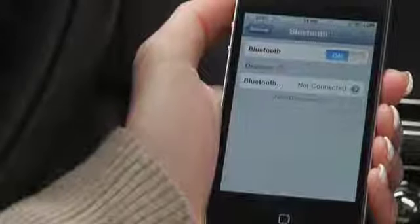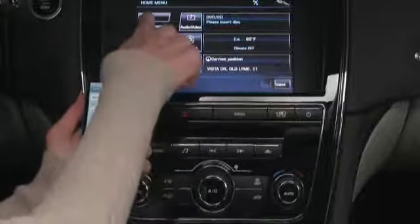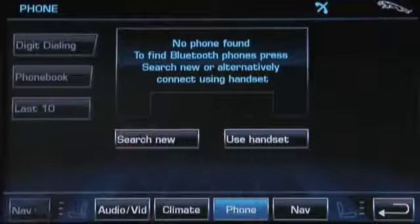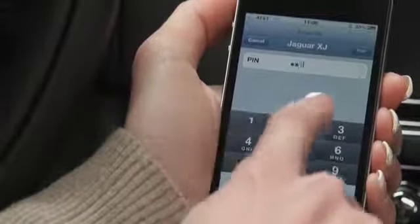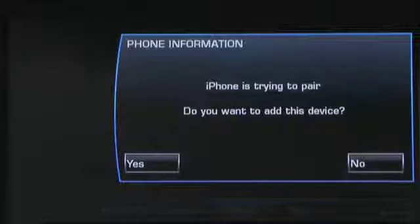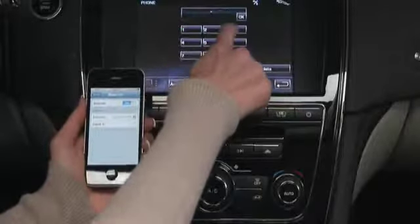First, make sure the Bluetooth is on. On the BlackBerry, press Search. On the touchscreen main menu, press Phone. When the menu appears, select Use Handset. On the phone, select Jaguar XJ. When prompted, enter code 1313. On the touchscreen, it says the iPhone is trying to pair. Do you want to add this device? Press Yes. Enter the same 1313 code and touch OK.